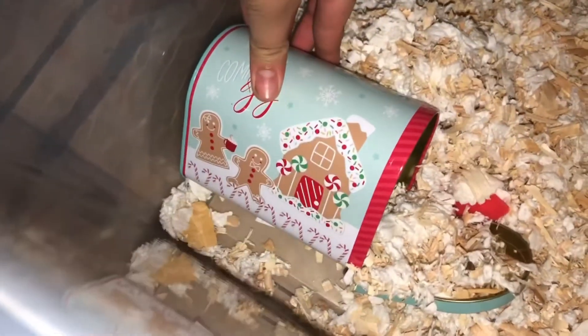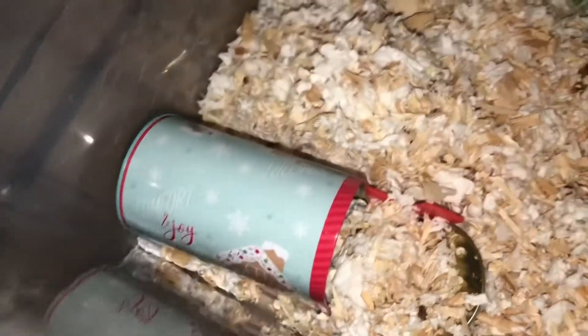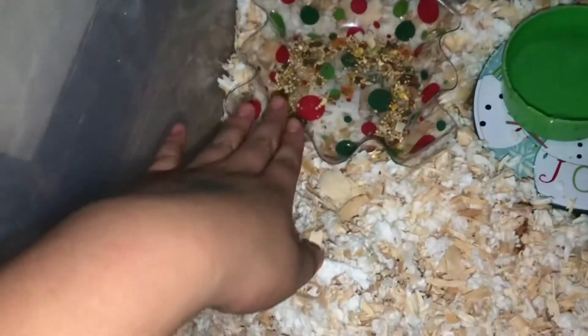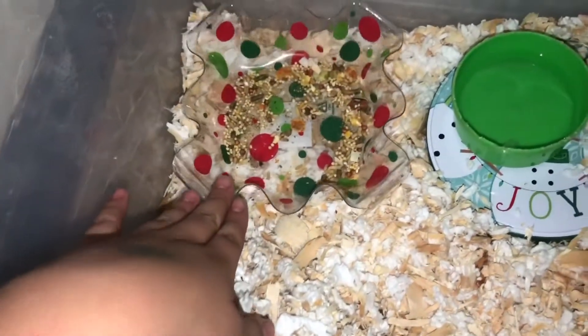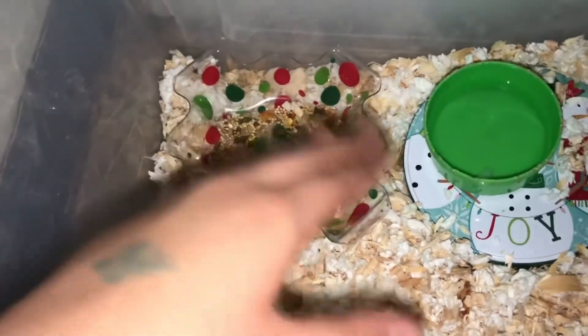It just has the gingerbread man on it and it's really cute. I love it so much. Max also really likes this tray that I got from Walmart.